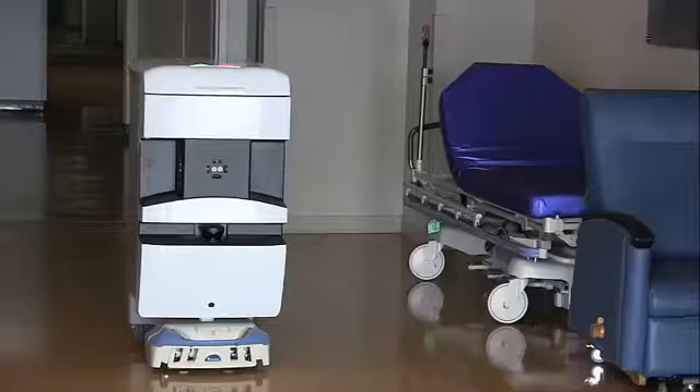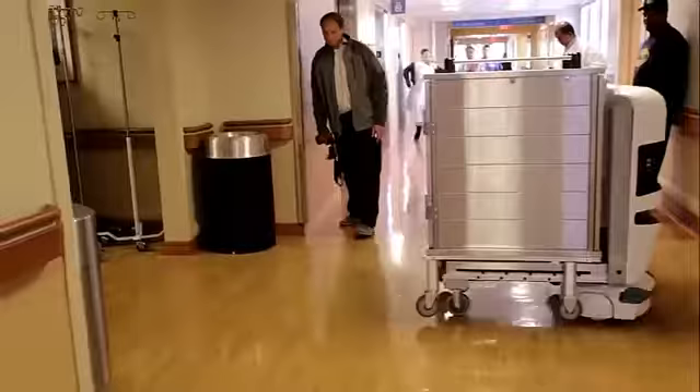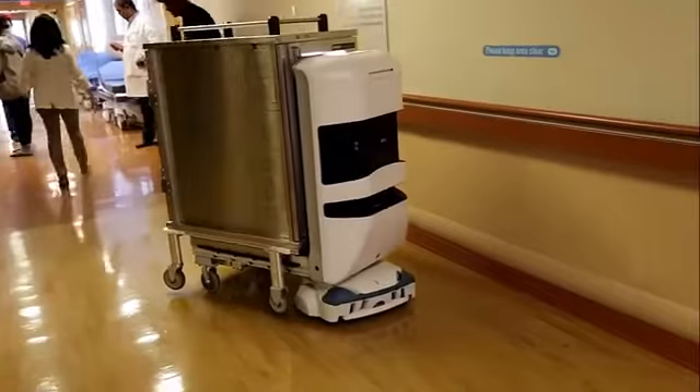Ultrasonic sonar, infrared sensors, and lasers help the robots avoid bumping into objects or people. And each tug is loaded with AutoCAD plans of the hospital, so it knows exactly where to go and how to get there.